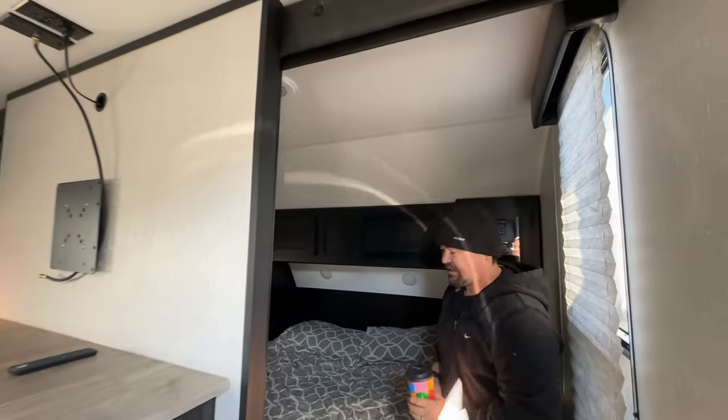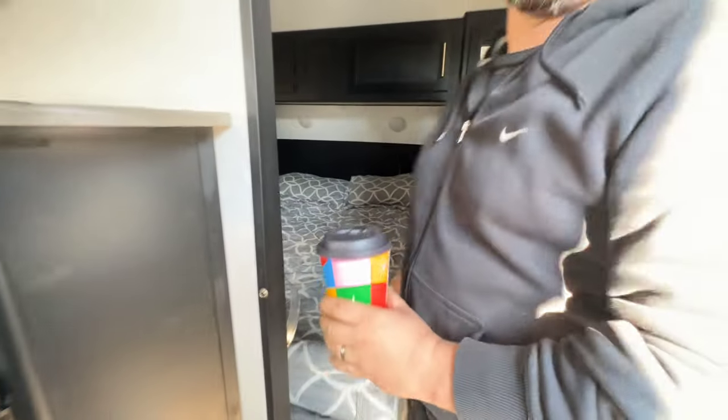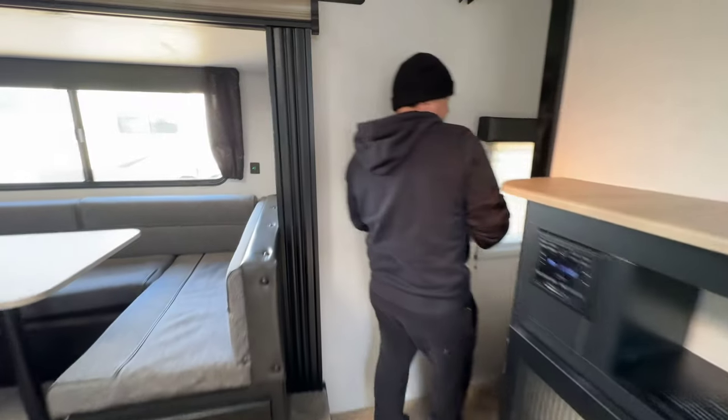This is a perfect camper for any family. We've got a TV installed and we're leaving that behind because we want you to have a great time on your new camping adventures. There are windows, charge ports, USB — the works. Power outlets everywhere, another side of the bed over here, and more storage. Let's get on to the good stuff.